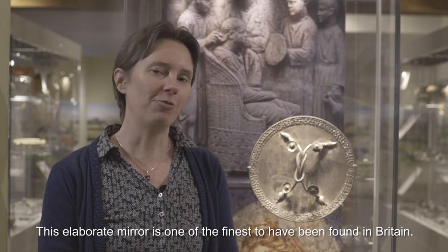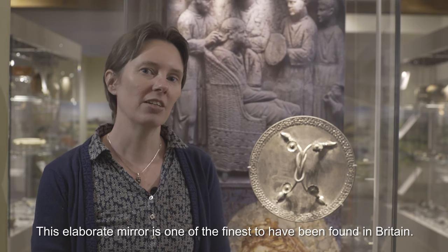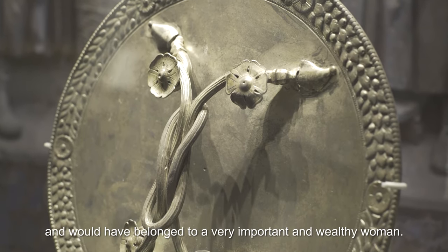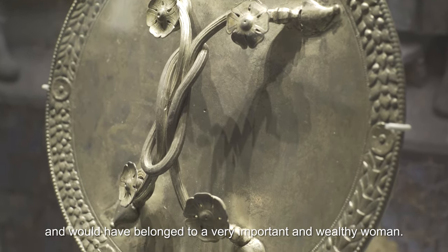This elaborate mirror is one of the finest to have been found in Britain. It was uncovered at Wroxeter during excavations in the 1920s and would have belonged to a very important and wealthy woman.